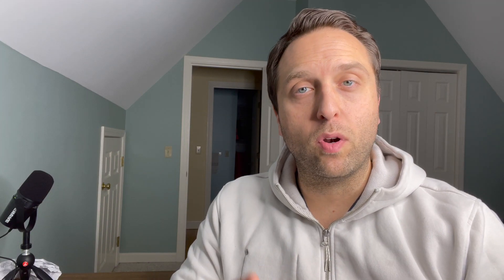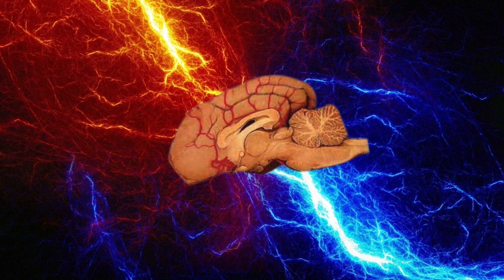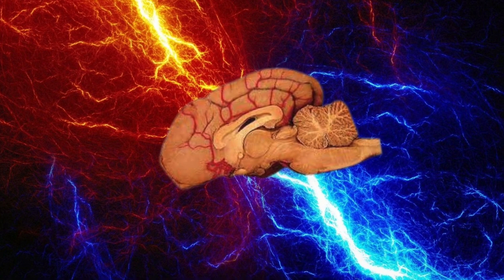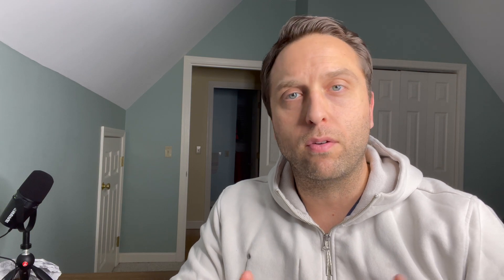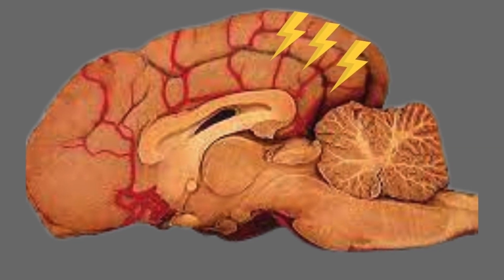Seizures basically come in one of two forms: a focal seizure, or a generalized or grand mal seizure. A generalized or grand mal seizure occurs when the entire brain undergoes this uncontrolled, synchronous electrical activity, and it's the most common form we see. A focal seizure occurs when only one small group of the brain undergoes this synchronous electrical activity, and we see very focal presentation, usually in the head and face structures.